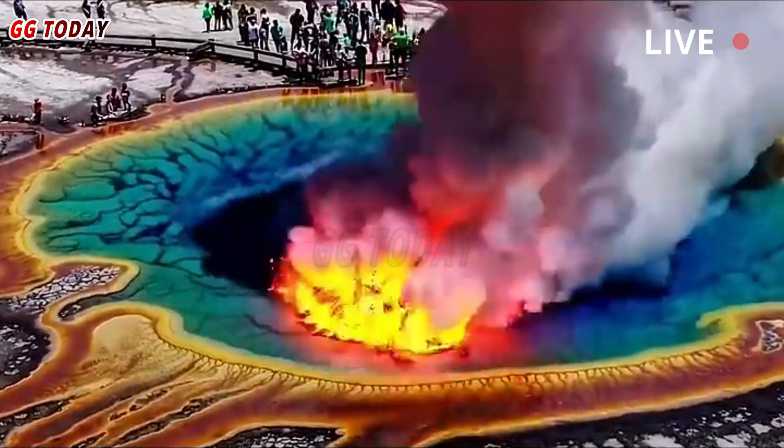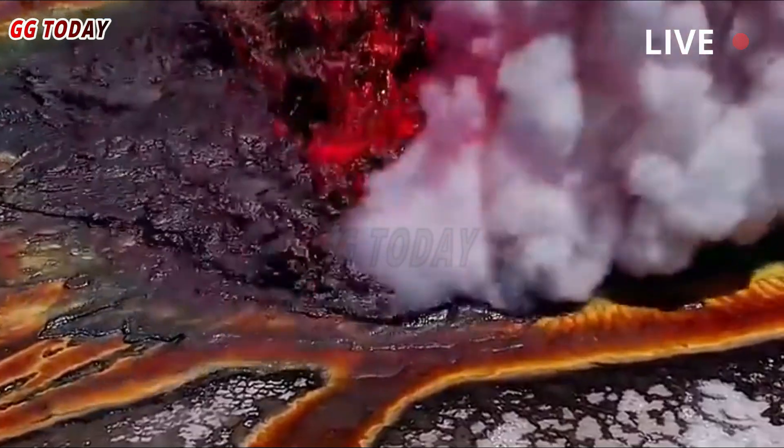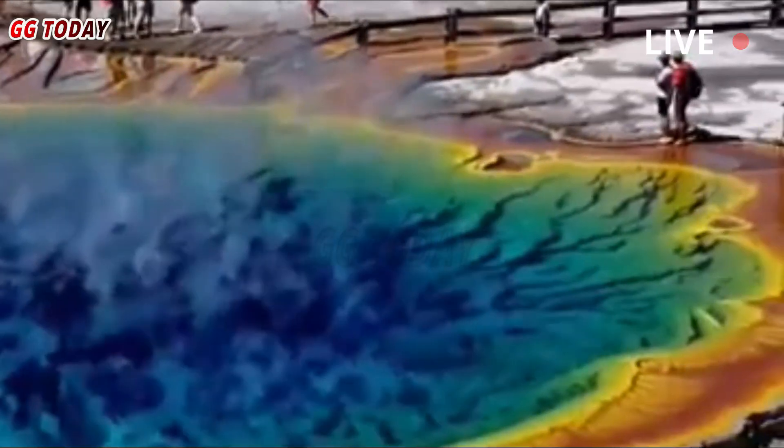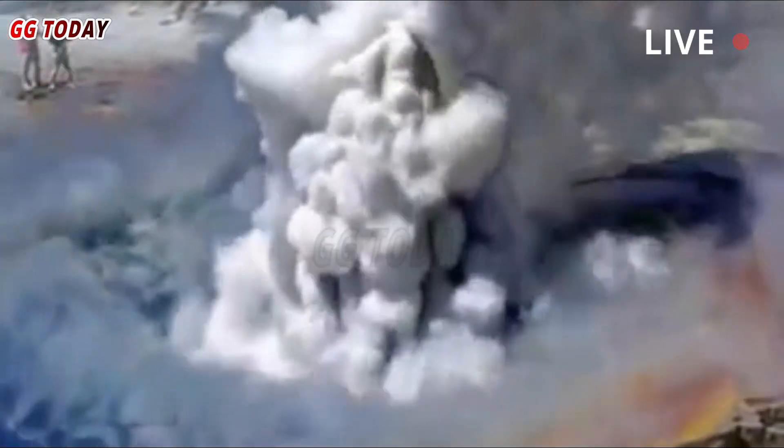Suddenly, shortly before 10 a.m., a jet of muddy, rock-filled water and steam erupted from the murky depths of the pool, forming a 400- to 600-foot plume that showered the surrounding area and the boardwalk with rocks and mud.